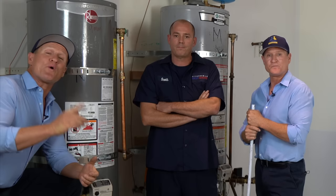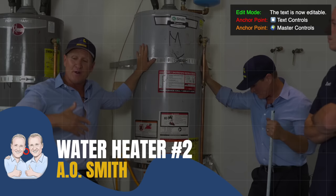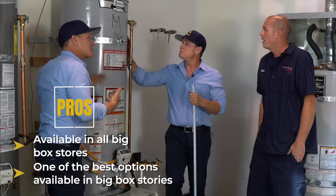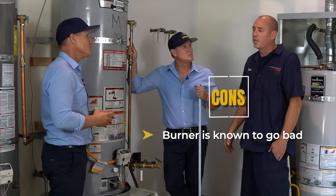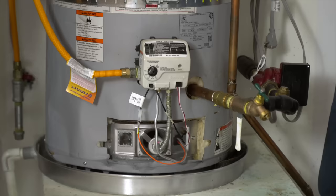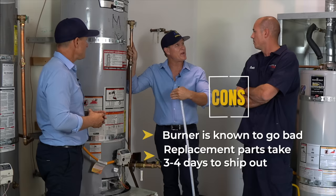Let's move to number two: the A.O. Smith. It's been around a long time and is another water heater you're going to buy at a big box store. Overall, I've had a decent experience with A.O. Smith. One of the most common problems Scott sees — and they do have recalls — is that the burner down below ends up going bad, gets a hole in it, and ends up backfiring, causing a big explosion out of the chamber. Not safe, not good. And then you're in that same situation: three to four days waiting for them to ship a replacement part. The water heaters themselves are available at the big box store, but the parts are not.